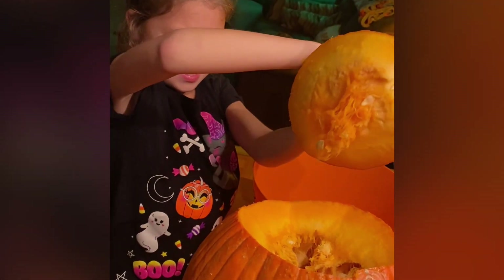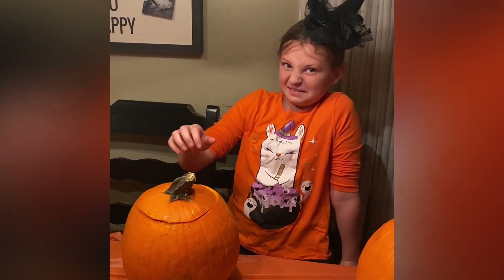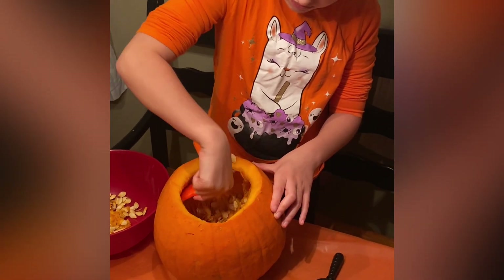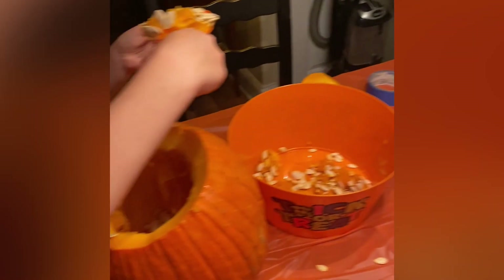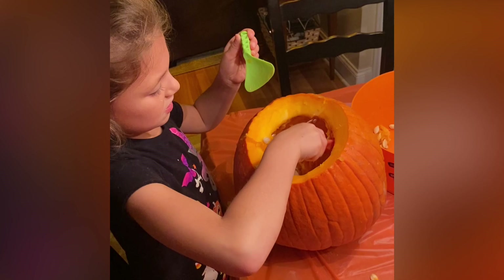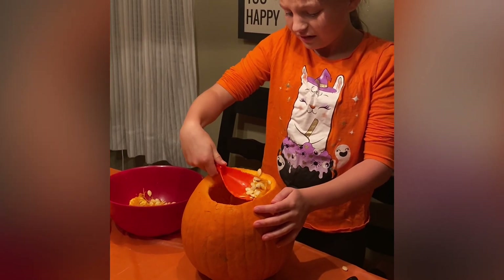Eww! Eww! We can make a hundred pumpkins with all these seeds. Eww.